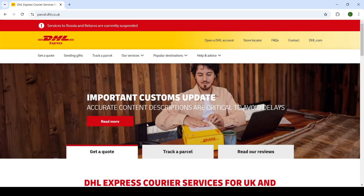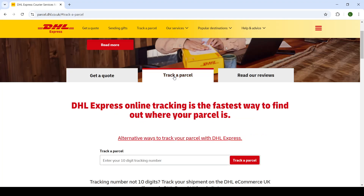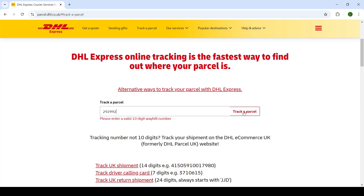Once you go on to the home page of the DHL website, in the middle of the screen you will click on 'Track a Parcel.' Type in the 10-digit tracking number that you received, and then click on 'Track a Parcel.'